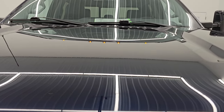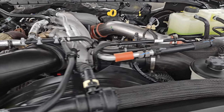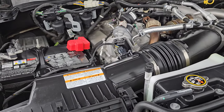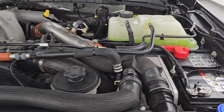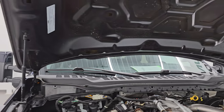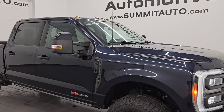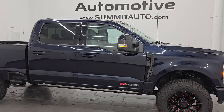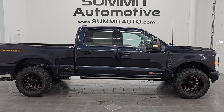Cab lights are working nicely as well. Under the hood, we have the 6.7-liter high-output PowerStroke diesel engine — this is a V8 engine, 500 horsepower, 1,200 foot-pounds of torque. Engine bay is very clean, runs very smooth, and the shocks are doing a great job holding that hood up. Once again, this truck has been fully safetied and inspected by our service shop, has a fresh oil and filter change, all fluids checked and topped off. There is the emissions sticker. It has four brand-new tires, and this truck is 100% ready to go. I would highly recommend it from a quality and condition standpoint — I think whoever gets this truck is going to be thrilled.